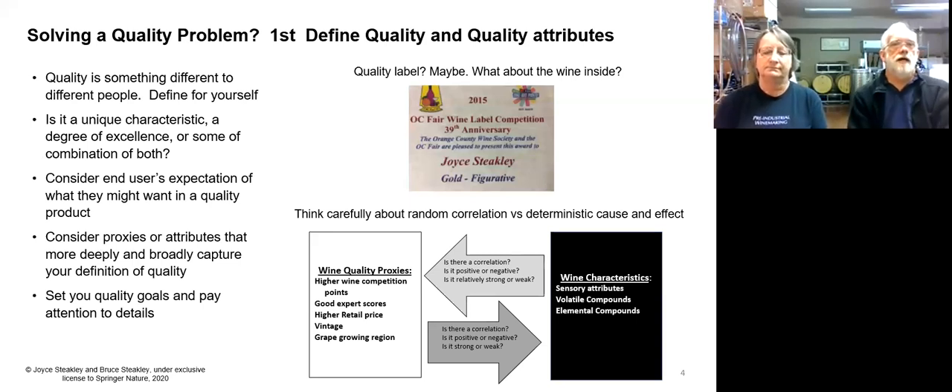Let me talk a little bit about quality first. Quality has its own two kinds of characteristics. One is the characteristic that you're looking for in your wine — it might be the nature of the flavor, the aroma, or the color. The other aspect of quality has to do with the degree of excellence or the intensity of some particular attribute. Of course, it can be a combination of these.